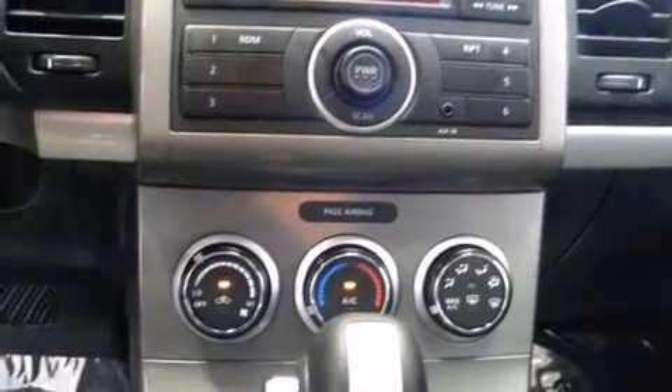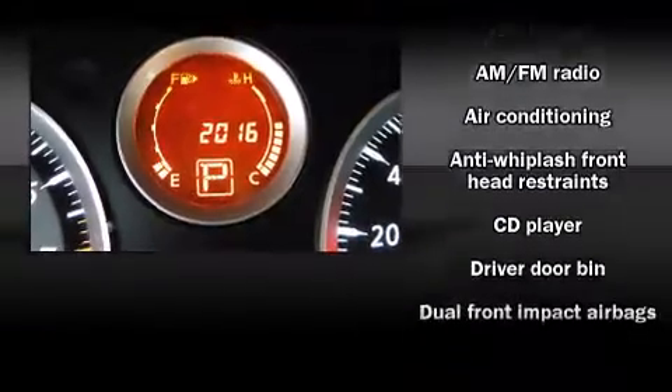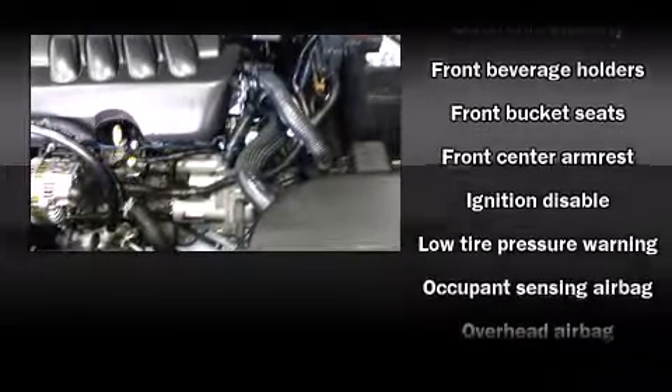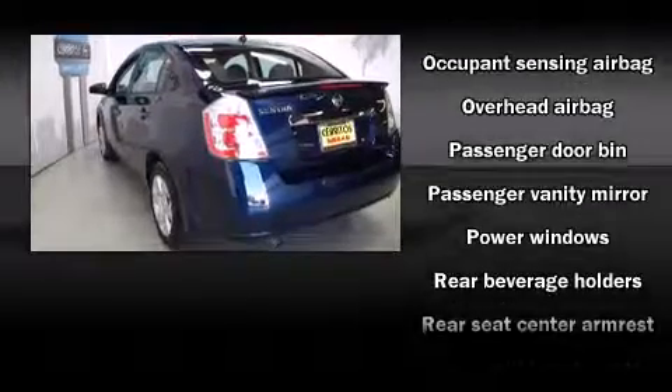Nissan also prioritized safety and security by including dual front-impact airbags with occupant-sensing airbag, front-side impact airbags, traction control, anti-whiplash front head restraints, ignition disabling, and ABS brakes.